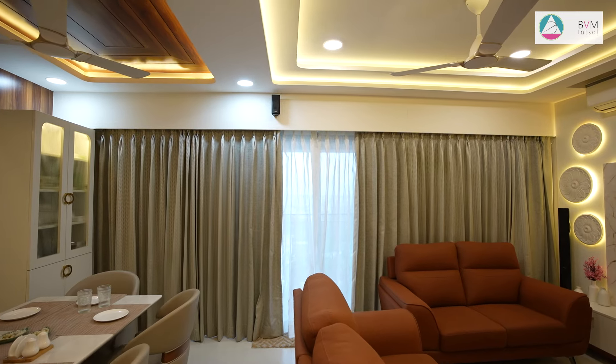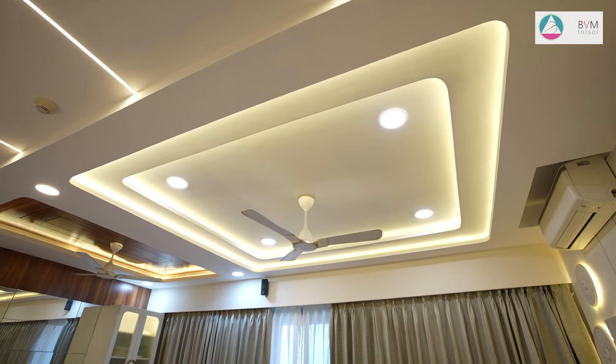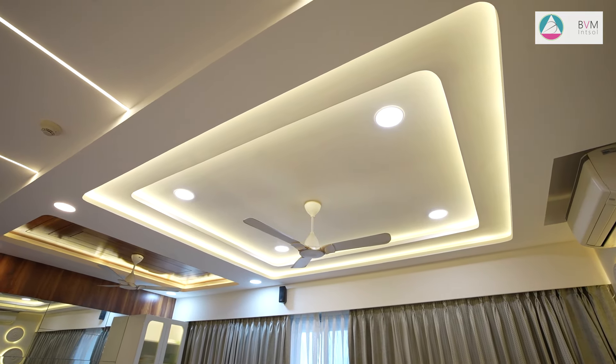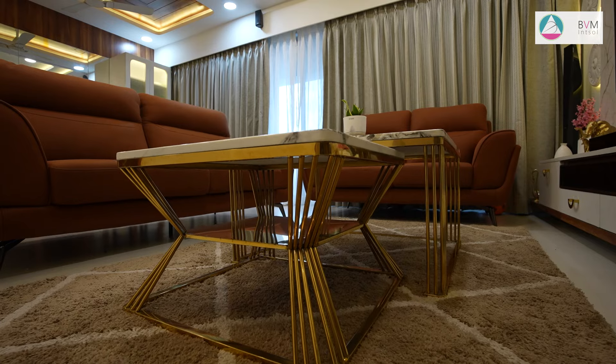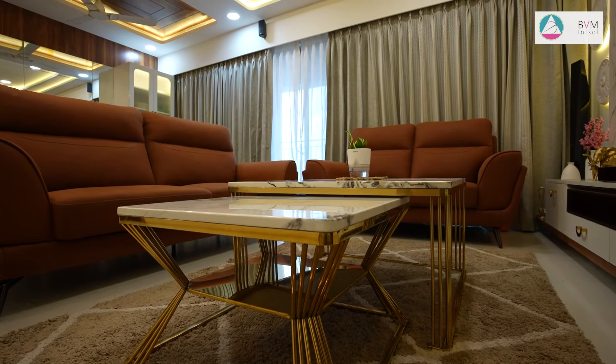The living room features a modern minimalistic fall ceiling that exudes simplicity and elegance. Clean lines and a streamlined design create a sense of openness, while strategically placed LED lighting highlights the ceiling's sleek contours. This understated approach enhances the room's contemporary aesthetics.